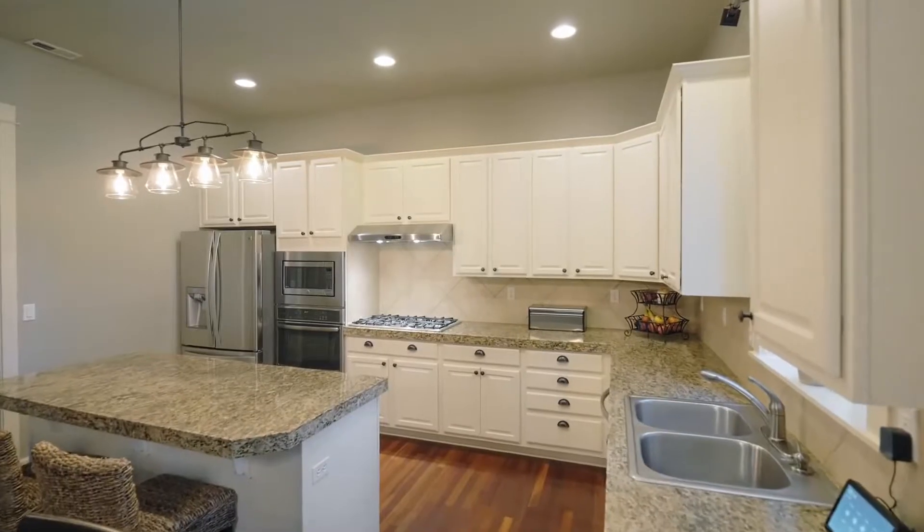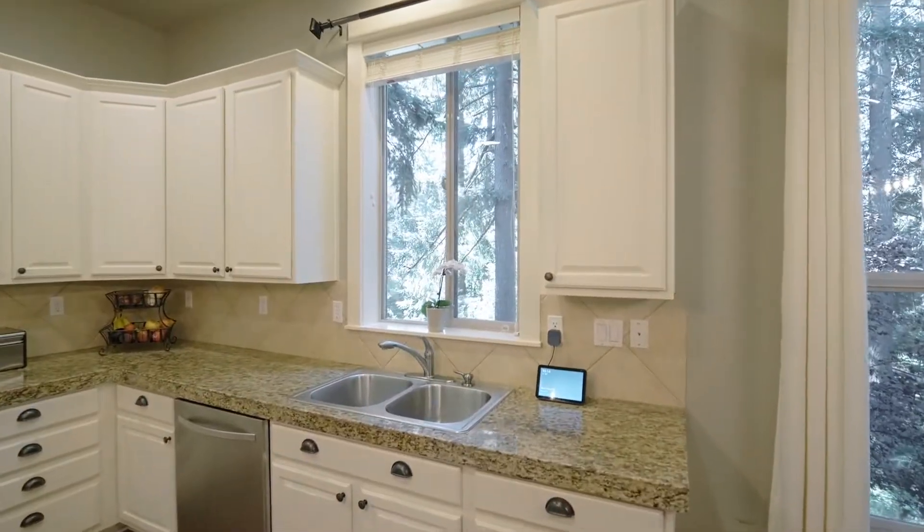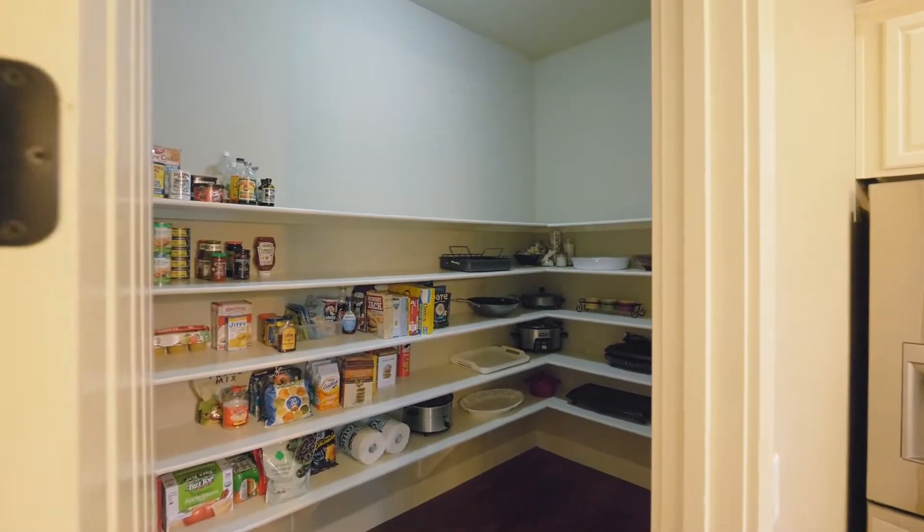The elegant kitchen features granite tile countertops, stainless steel appliances, a gas cooktop, convection oven and a large walk-in pantry.